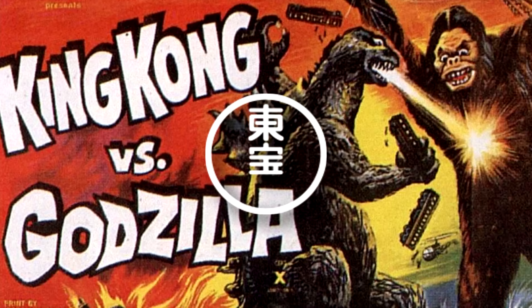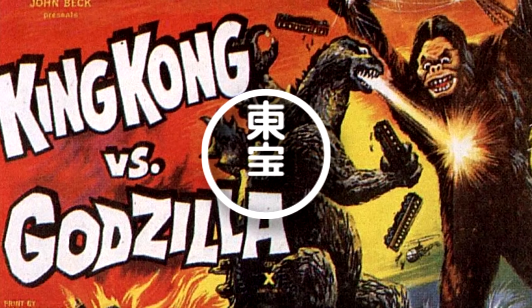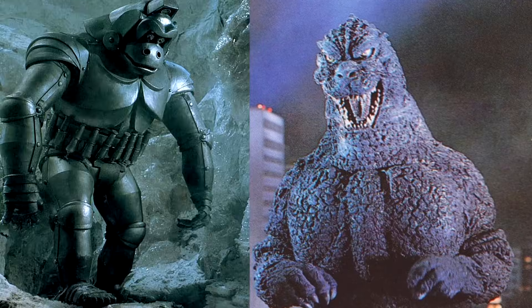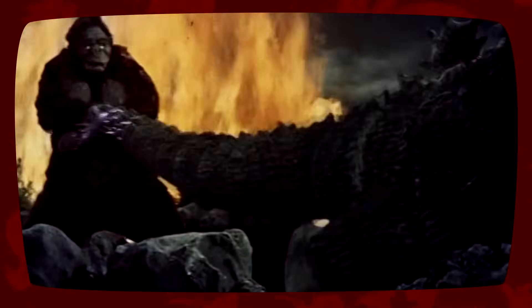Toho actually pondered a King Kong vs. Godzilla remake for release in 1991, but was unable to acquire the rights to the character from Turner Entertainment. Toho's second proposal, in which Godzilla would face an updated Mechanic Kong, was equally unsuccessful. And that's WikiZilla's kaiju profile on Toho's King Kong. Thank you all for watching, and I'll see you next time.